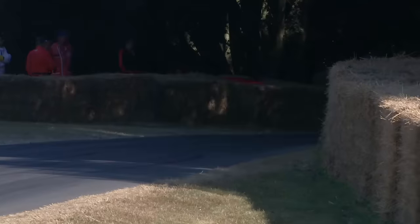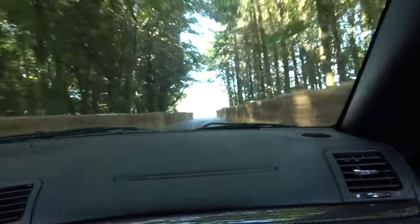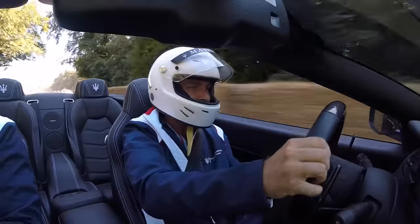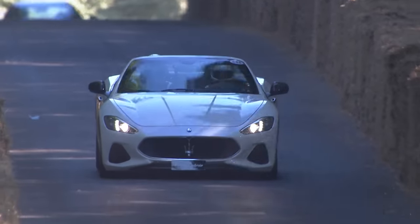A dab of brakes, tight right-hander. Wow, it's got a great sound to it — absolutely great. And we're almost at the top, flat out, out of line. And just like that, it was over.